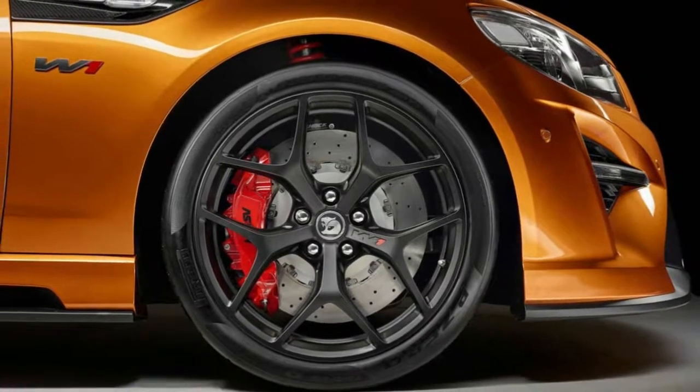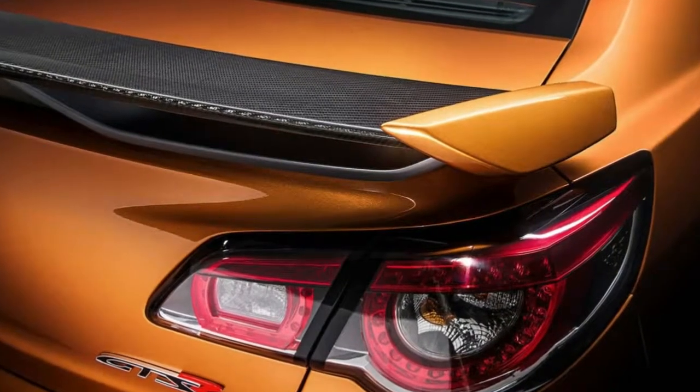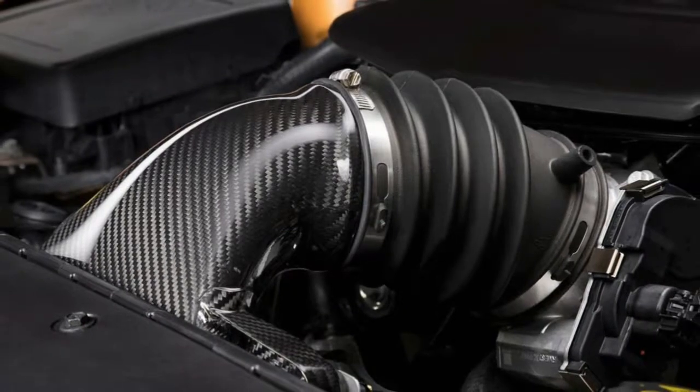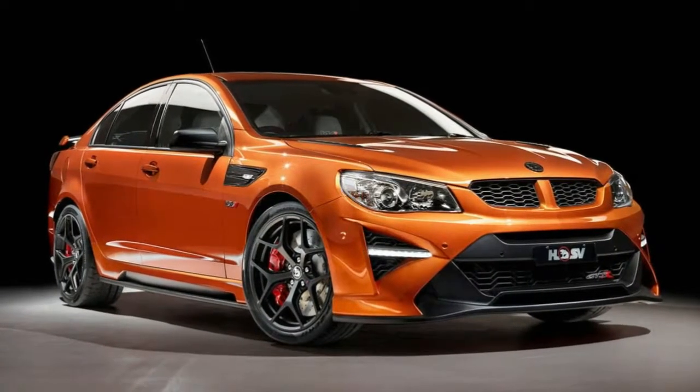HSV was building its entire range — except the Grange Limousine — all the way through the final weeks of production: GTSR and 30th Anniversary Club Sport Sedans, Maloo Utes and Club Sport Wagons, as well as the W1.